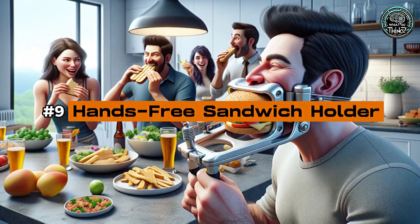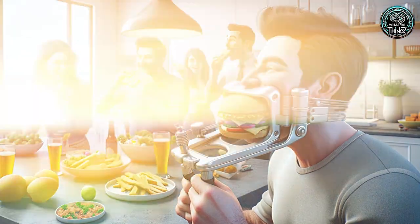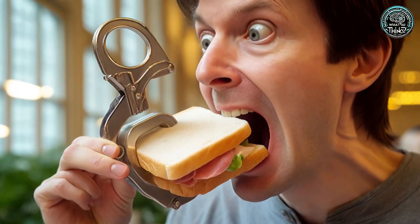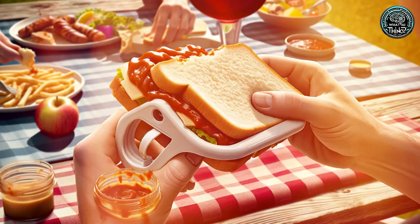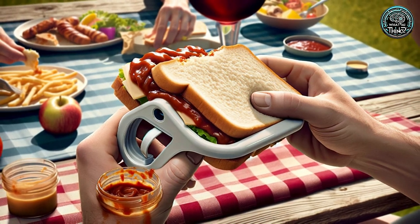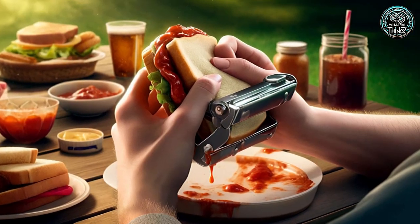Number 9: Hands-Free Sandwich Holder. Ever needed to eat a sandwich while keeping your hands free? Enter the Hands-Free Sandwich Holder. This gadget holds your sandwich just inches from your face, freeing up your hands for whatever else you need them for. Great as a party trick, even if it's a bit over the top for everyday use.